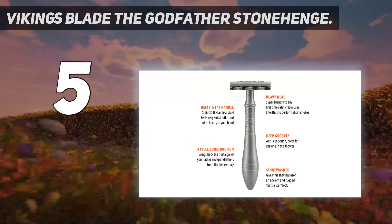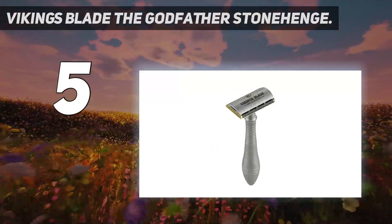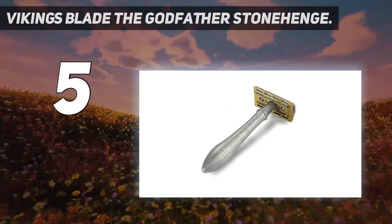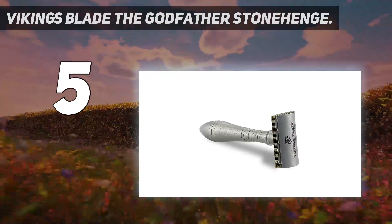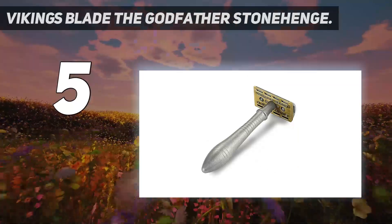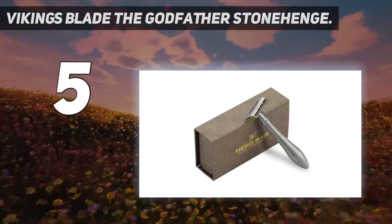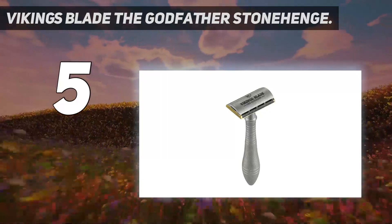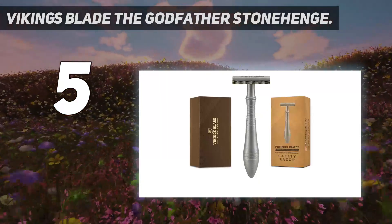However, we were pleased to find that the learning curve is slower than we anticipated. Patience is important — allowing the weight of the Vikings Blade to do all of the work is key to a smooth, nick-free shave. As with any safety razor, the shaving technique may take some practice for those transitioning from a modern multi-blade design. While this model provided a great close shave, we found a little more irritation at times. Experienced shavers or anyone willing to trade some patience for a great shave should check out this model.